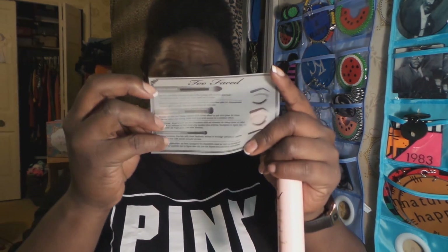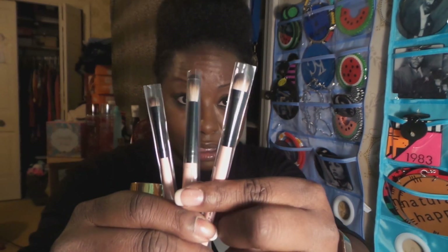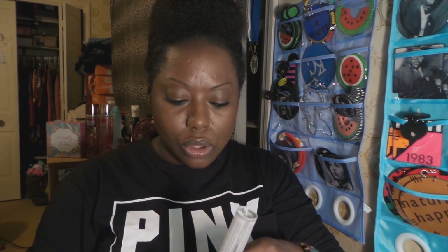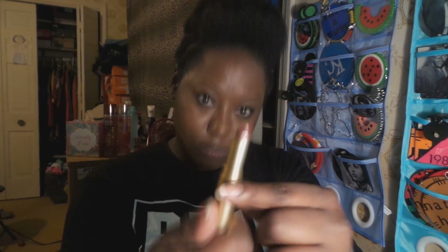I'm excited to use those three brushes with their palettes. Next up is another lipstick — a Too Faced La Crème Color Drenched Lipstick in the color Divine Wine. And there is the swatch right there.